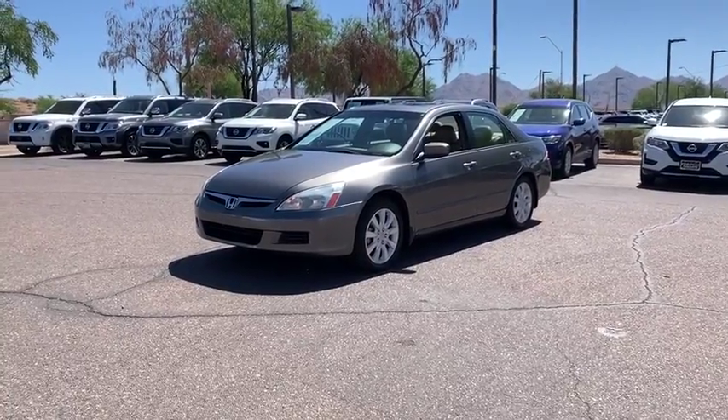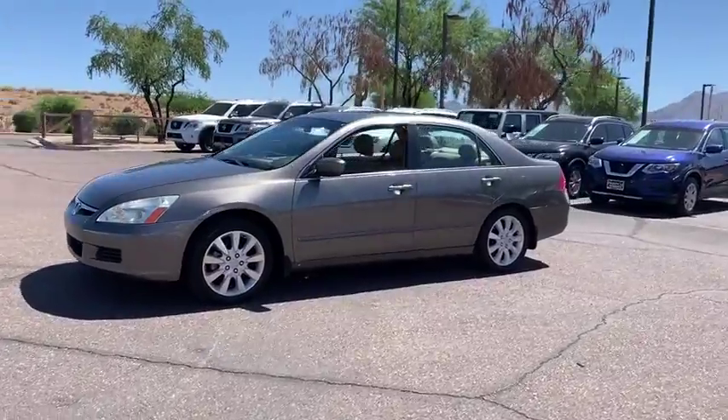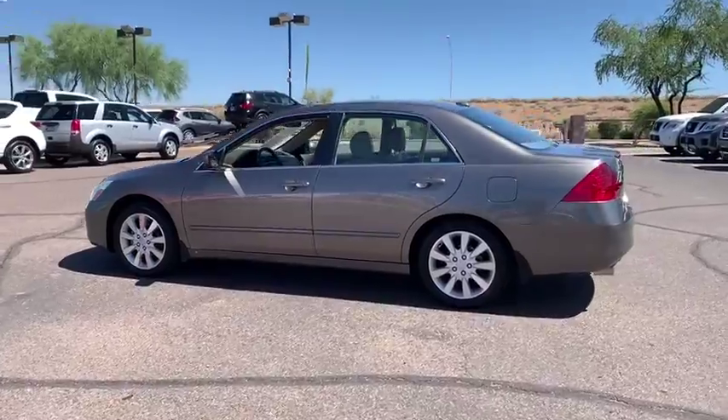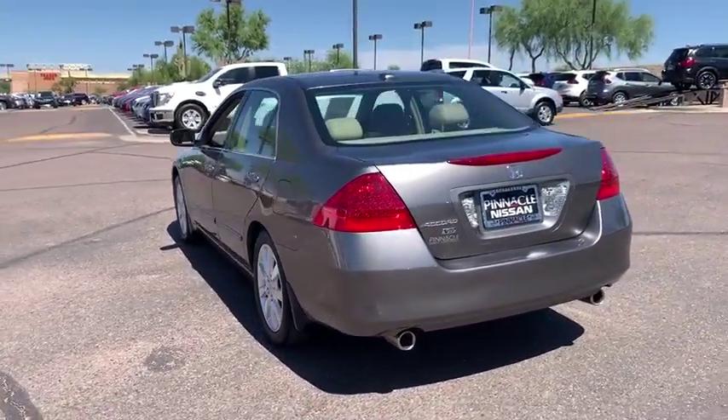Looking for the right vehicle? Check out the 2006 Honda Accord. Ingeniously simple, yet overflowing with luxury and technological creativity. All that and more in the Accord. This vehicle has less than 140,000 miles.